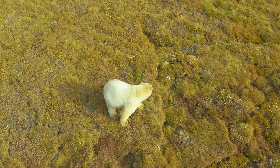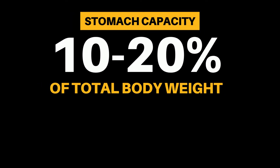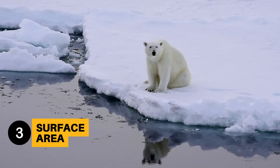Polar bears mostly eat seal blubber, which is very high in energy, and they can eat a lot of it. Their stomach can hold 10 to 20% of their total body weight, so they can eat a whopping 12,000 calories per day.